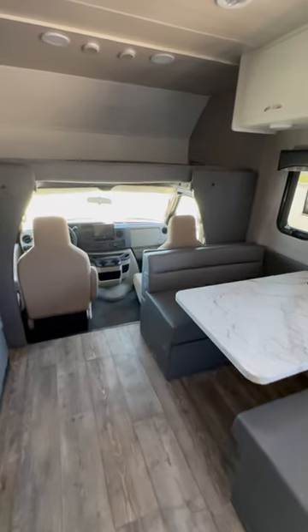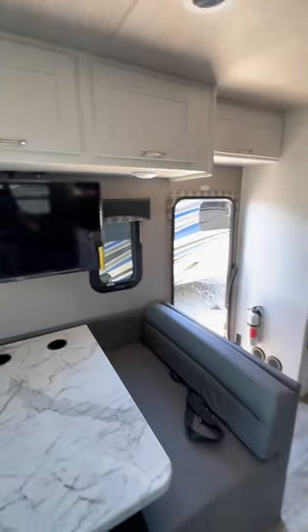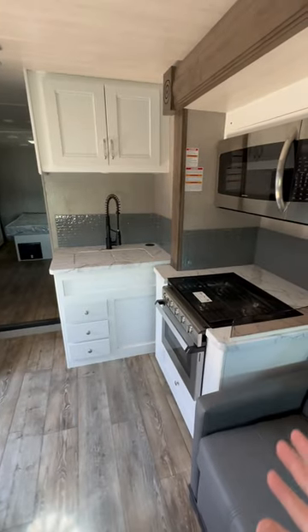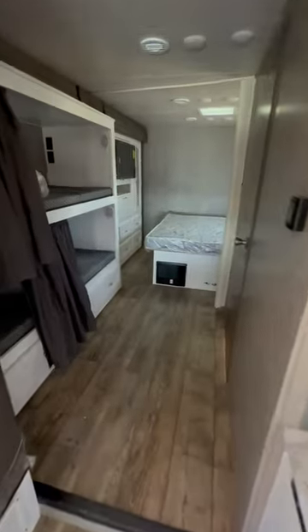You got your couch and your dinette. It's on a Ford chassis like the majority of gas motorhomes. Got a big refrigerator. Downside is obviously the kitchen, but there are a lot of cabinets and a lot of storage.